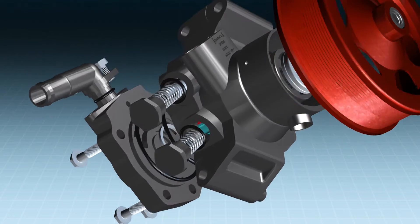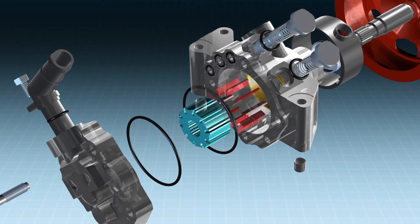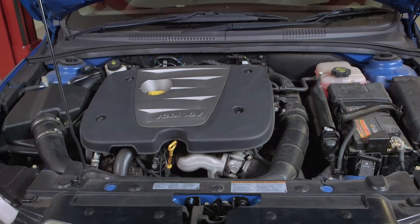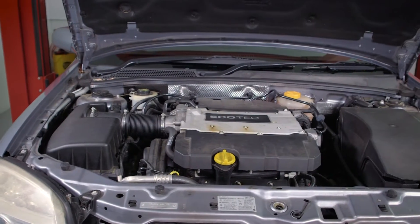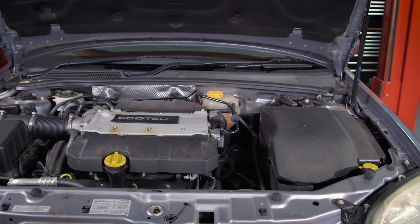A conventional hydraulic power assist steering system relies on the vehicle's internal combustion engine to drive the hydraulic steering pump. This means there is less engine power available to drive the wheels. By adopting electronic control over this system, manufacturers are able to reduce the engine's capacity while maintaining similar torque outputs.